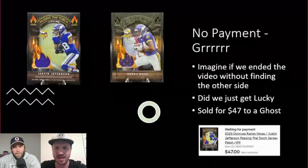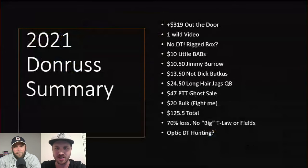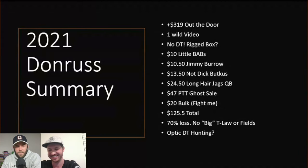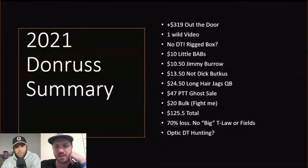Here's the summary: $319 out the door, no Downtown. The more we think about it, we just had no shot buying individual boxes off eBay — the seller had likely already pulled the Downtown, maybe even two Downtowns from the case. The final tally: counting the ghost sale and $20 in bulk, we got to around $125 in total sales, resulting in a $70 loss. It makes sense given we were swinging for a Downtown or Trevor Lawrence or Fields.